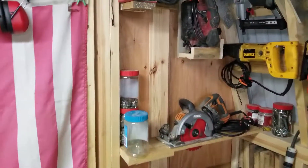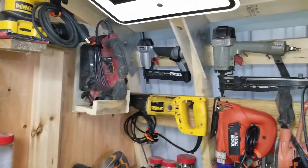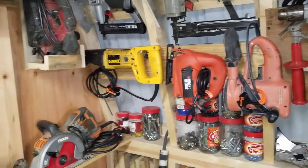Over here I have my wall of power. I have my sanders, my air nailers, my heat guns — you can see all my various power tools.